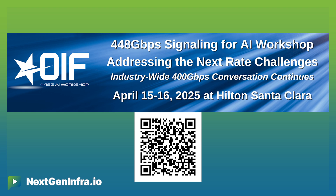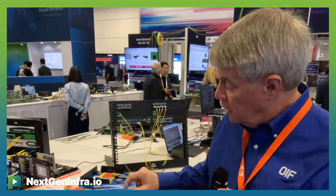One of the things that OIF is doing to provide industry leadership is we're hosting a 400 gig workshop coming up April 15th and 16th in Santa Clara, California. I encourage all of you to register for that workshop using this QR code. It's open to the public — come and join us as we explore some of the challenges and possible paths for next generation signaling, such as 400 gigabits per second per differential pair.